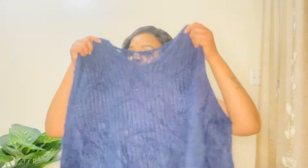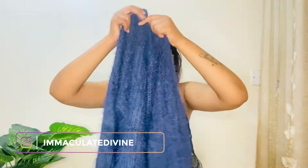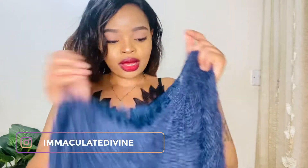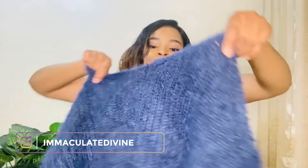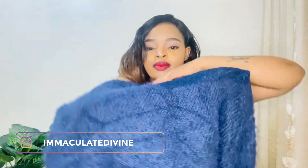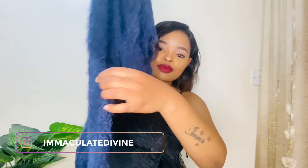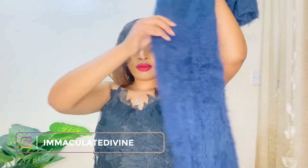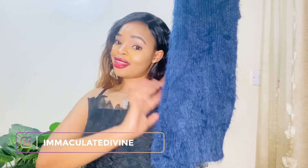I absolutely love this sweater — the color is really good and the material, the quality, it's really good. Plus it's warm, this one is a warm sweater. Look at the back — it has some nice detailing at the back which is really good, and then the sleeves, they're a bit puffy. I think they're cute.